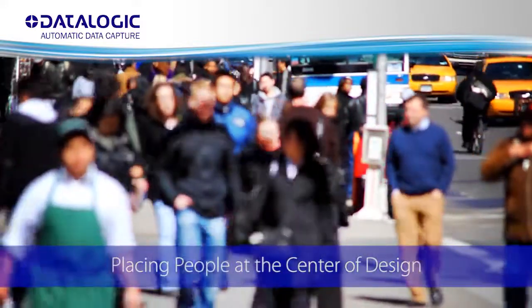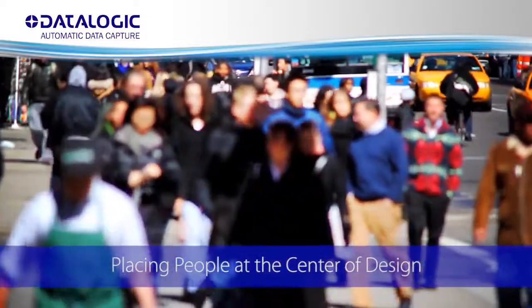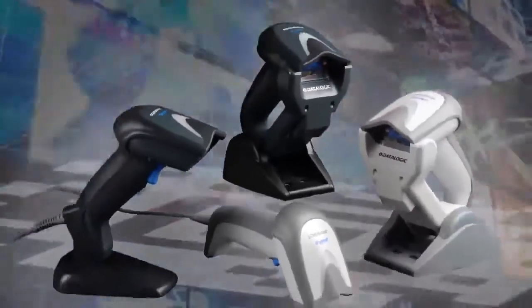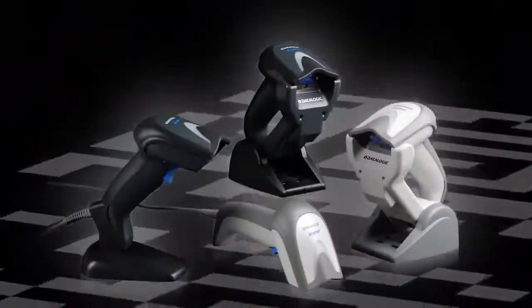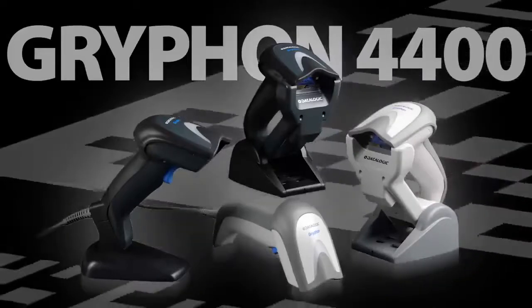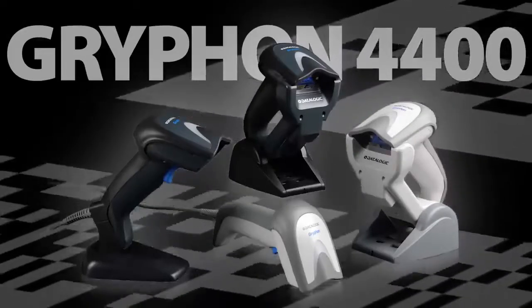Today, people from all walks of life are using barcode readers in many different applications. As technology continues to move into the mainstream, people are looking for more than just performance. Data Logic Scanning is proud to meet this challenge with the Griffin 4400 series of 2D handheld barcode readers designed with people in mind.